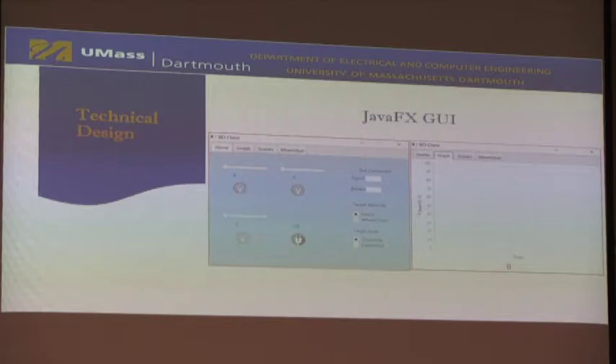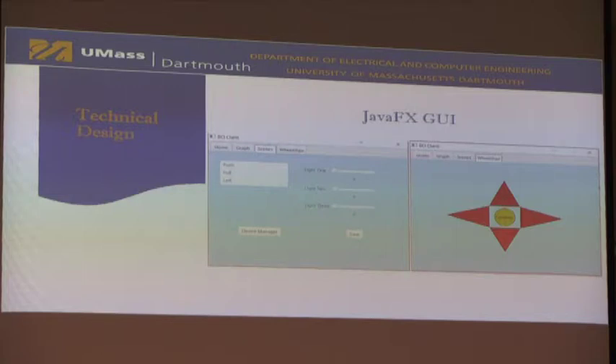Below that is a selector for the cognitive or expressive suite, which are two different modes of controlling the headset. On the right is a real-time graph: when the headset sends a signal, you'll get an action value between zero and one graphed in real time. On the left is scene customization — you can click a command, adjust the sliders, and click save to set defaults for future use. The fourth tab is the wheelchair tab, where you can use WASD keys to control the wheelchair: W is forward, S goes backwards, A and D are left and right, and spacebar brakes the system.